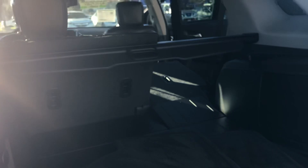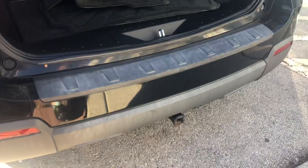Onto the rear end, you have an automatic liftgate, lots of cargo space, and you do have a tow hitch.